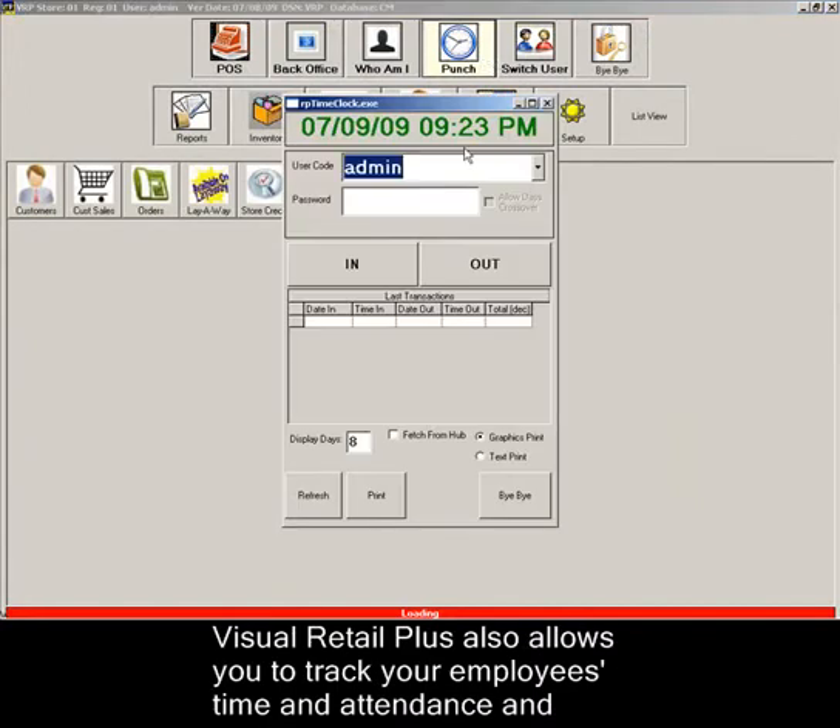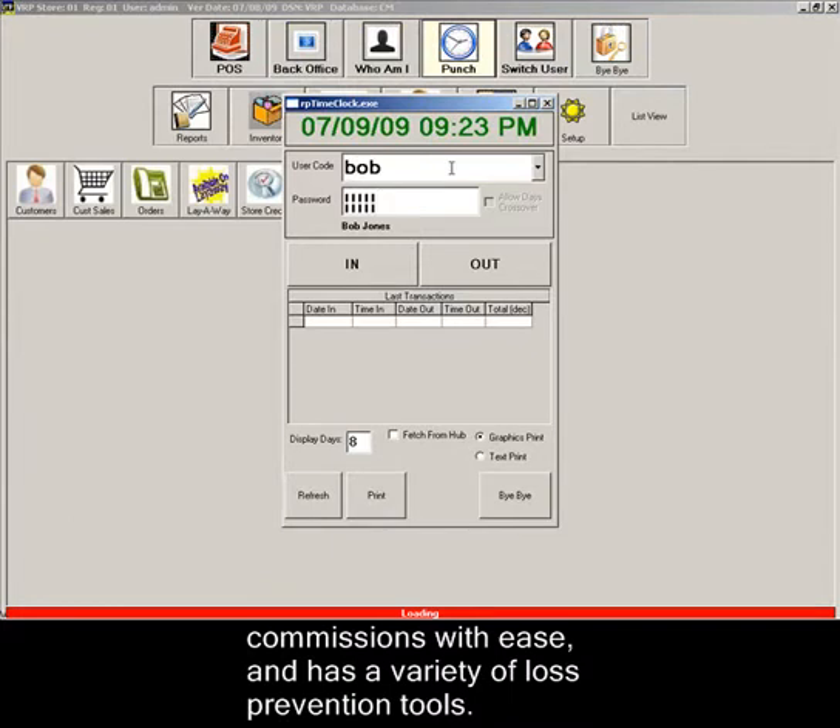Visual Retail Plus also allows you to track your employees' time and attendance and commissions with ease and has a variety of loss prevention tools.